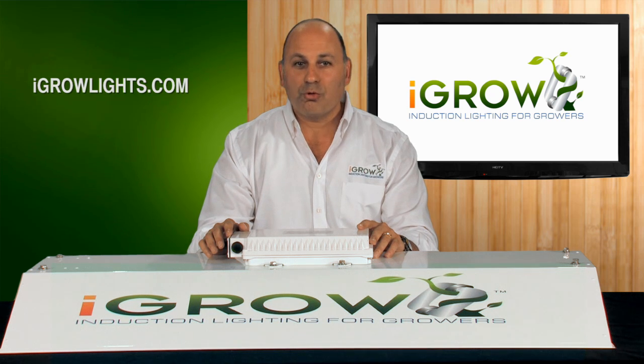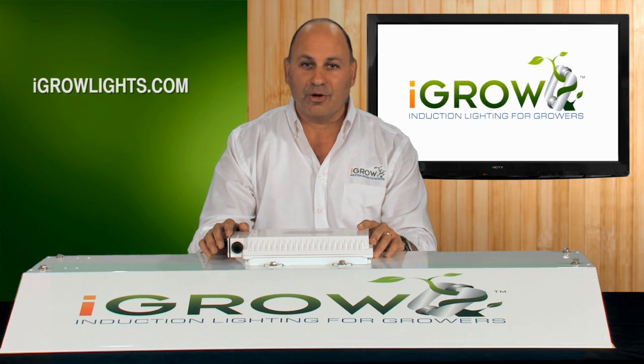A new grow light technology does not come along very often, and as you will see, iGrow is something very special. It's really going to change the way growers use lights from here on out.